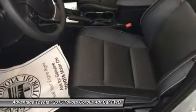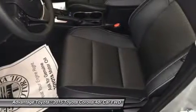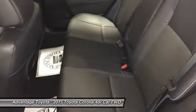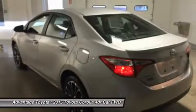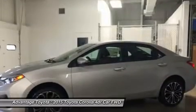Depending on the model and trim you select, you can get a 6-speed manual, a four-speed automatic transmission with intelligence, or a continuously variable transmission with intelligence and shift mode. Fuel efficiencies vary by trim, but the best is the LE Eco CVT with an EPA estimate of 30 mpg city and 42 mpg highway.